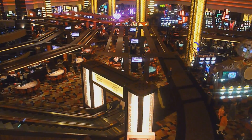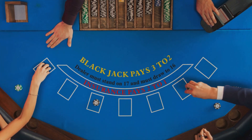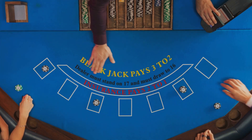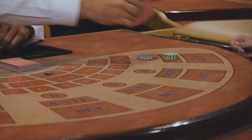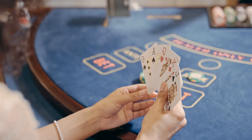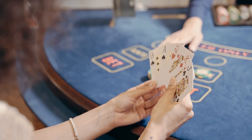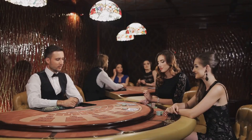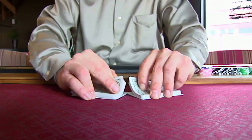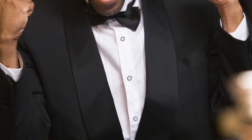In any casino game, the house always has a slight edge, but in blackjack that edge can be surprisingly small if you play your cards right. We'll explain exactly what the house edge is, how it's calculated, and why understanding it is crucial for making smart decisions at the table. Knowledge is power, and knowing your enemy is half the battle. We'll arm you with the information you need to make informed bets and increase your chances of winning.